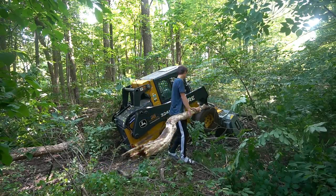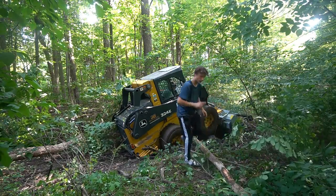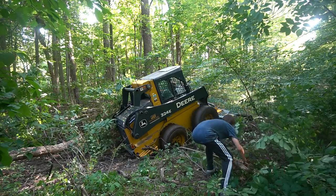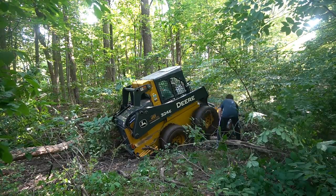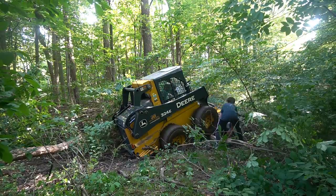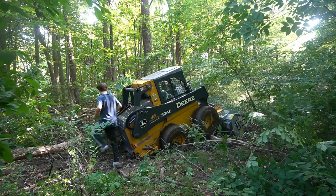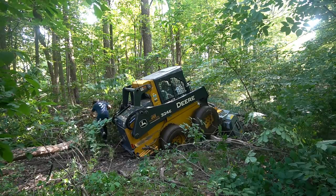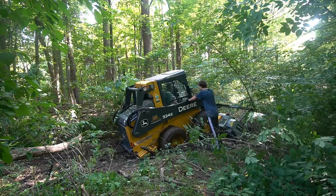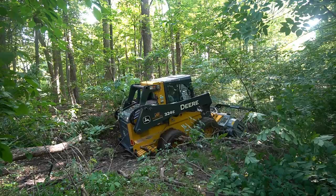Owen had been out there videoing me. He'd never driven a skid steer in his life, never used one before. I thought, as the experienced operator, I'd stay in the cockpit and make him do the dirty work outside. I tried to treat the mulcher as a bucket — rotating it up and down, angling it — but it's really just not the same as a bucket. There's no way for it to catch an edge and push. That was pretty much out the window for my skill set.